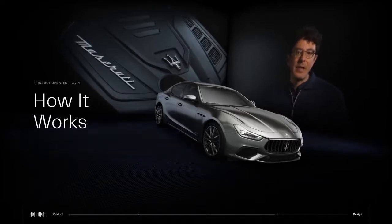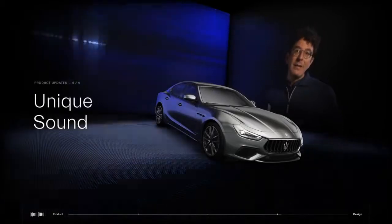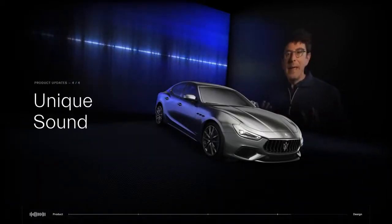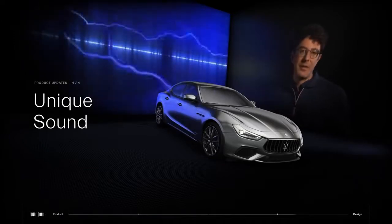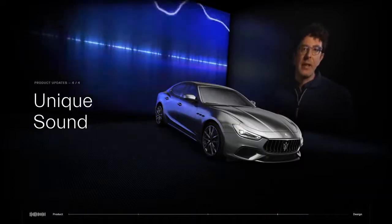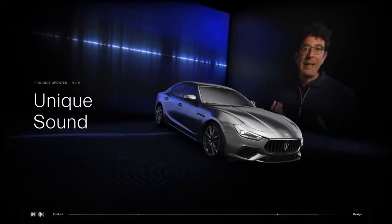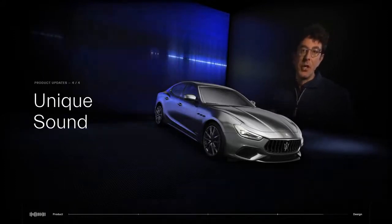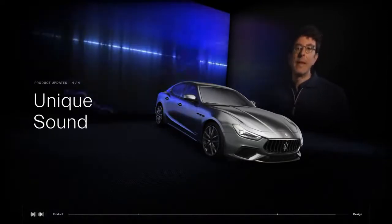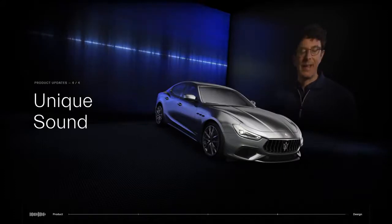The Ghibli Hybrid is designed for optimum performance. The Ghibli Hybrid truly is a Maserati in every aspect, and that means it has the unique sound of a Maserati. We achieved this without resorting to an amplifier, but just by tweaking the fluid dynamics of the exhausts and adopting resonators tuned to deliver a truly Maserati sound. Anyone driving the Ghibli Hybrid will have that unmistakable sound of a Maserati engine.